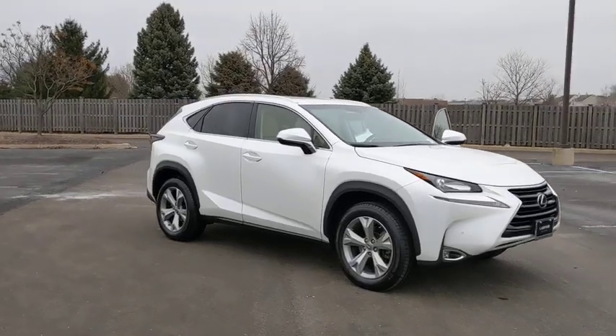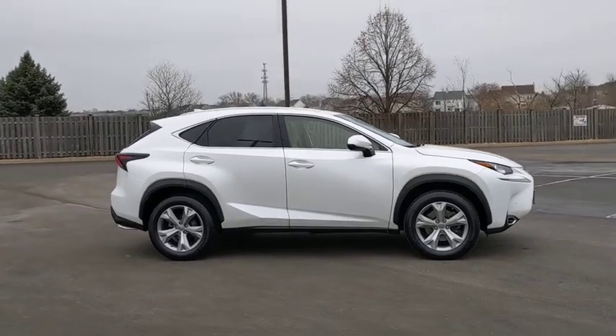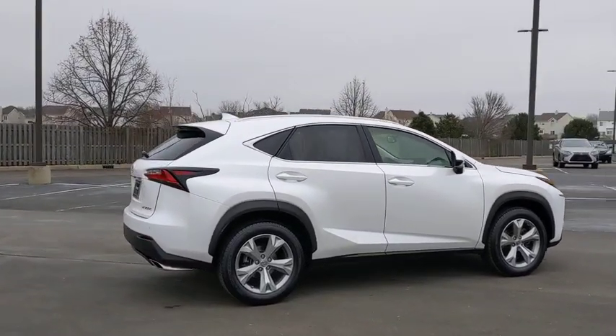Looking for the right vehicle? Check out the 2017 Lexus NX. The Lexus NX is sculpted to look nimble while hinting at the incredible power concentrated inside.